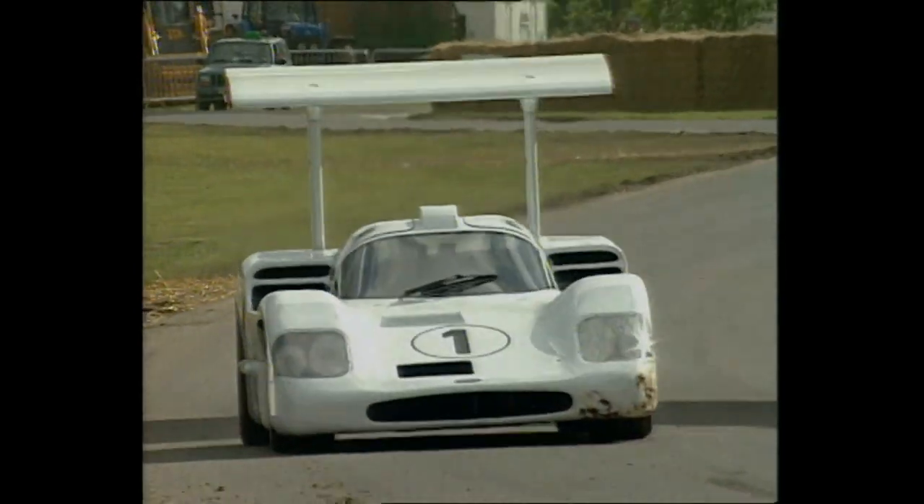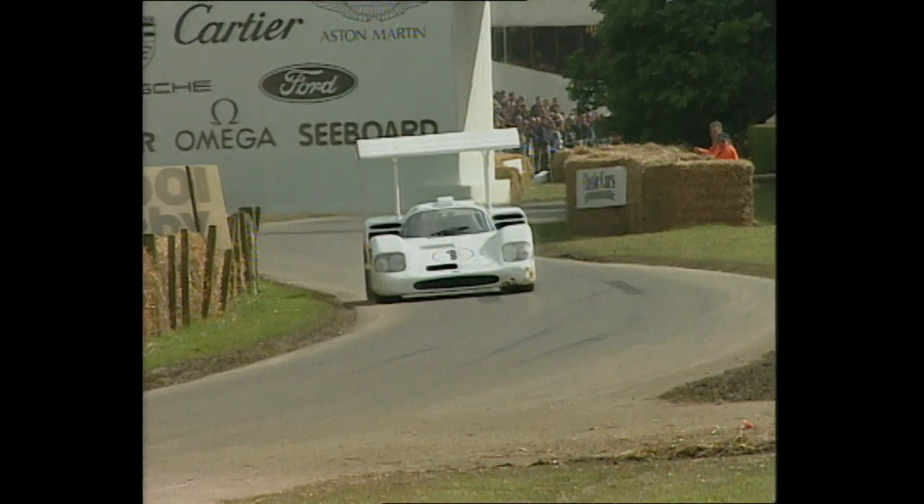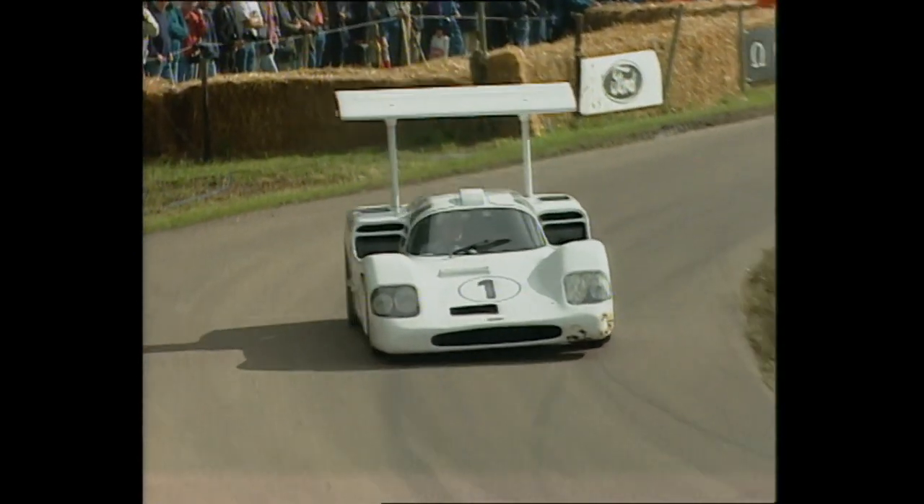It was tremendously effective, but needless to say, the authorities didn't like that high-riding wing, and soon, like so many other good ideas from Jim Hall, it was banned.